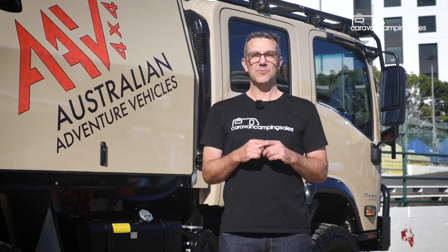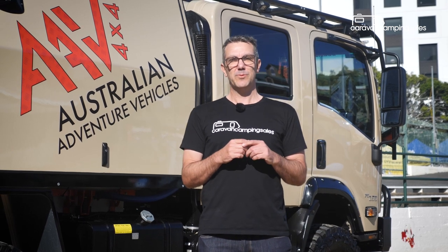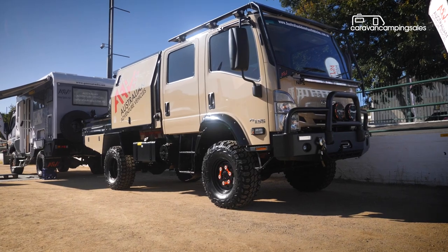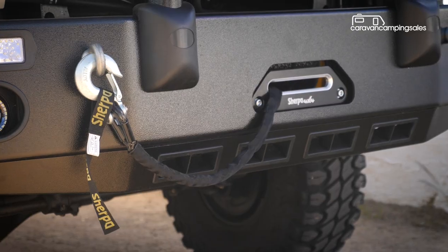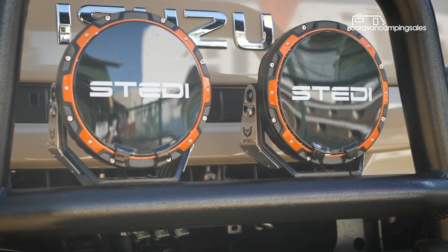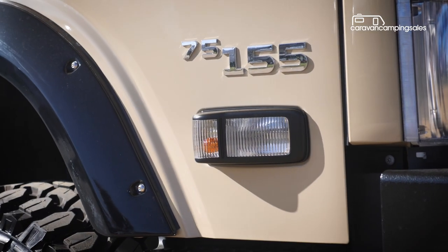Queensland's Australian Adventure Vehicles is best known for its go-anywhere expedition vehicles and off-road touring trucks, and it's really gone to town on this Isuzu dual cab for its latest showstopper. Perfect for towing a heavy caravan on that big lap, the AAV Isuzu Crew Cab has around $70,000 worth of modifications and is all yours for around $165,000.